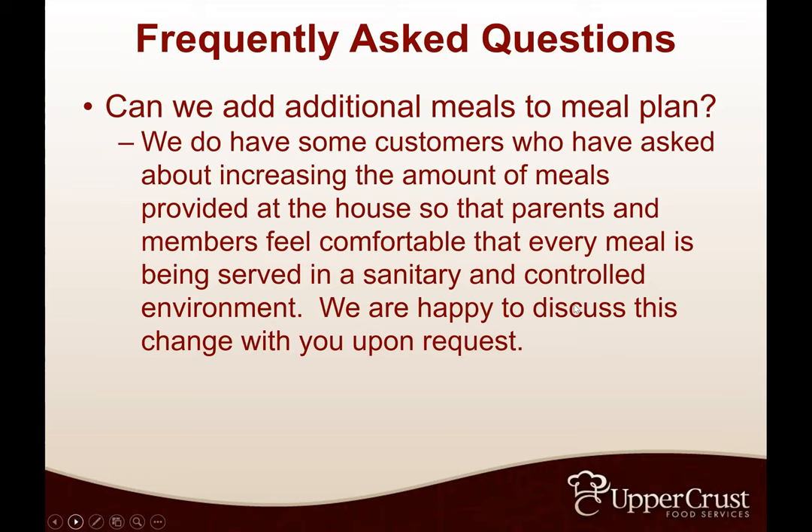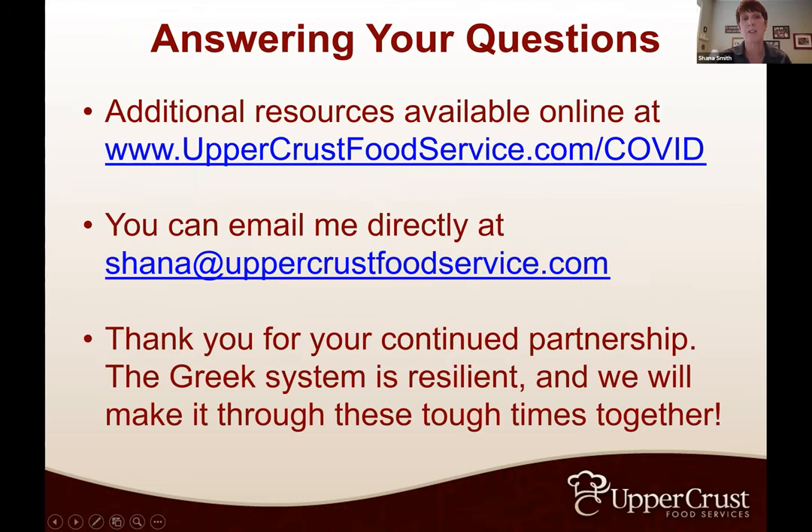You may also end up having some live-out members whose parents may be more comfortable having them eat at the house than in a large university dining hall. That gives you the ability to add people to your plan and make some things more affordable. We've just been working with everybody on a case-by-case basis. We have additional resources online at www.uppercrustfoodservice.com/COVID — you have to type in this URL to get to our COVID page. You can also email me directly at Shanna at uppercrustfoodservice.com. Happy to help answer any questions.